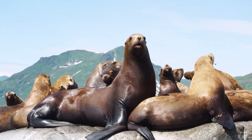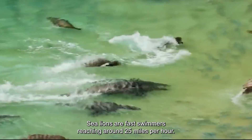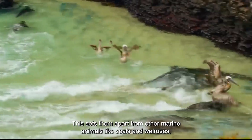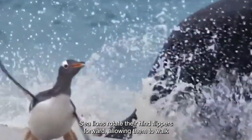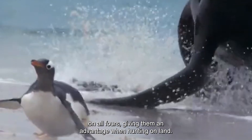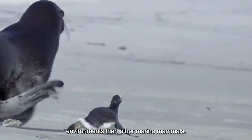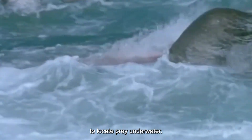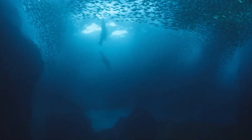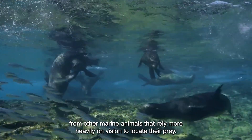Sea lions hunt differently from other animals in several ways. Sea lions are fast swimmers, reaching around 25 mph, setting them apart from other marine animals like seals and walruses which are more sluggish in the water. Sea lions can rotate their hind flippers forward, allowing them to walk on all fours and giving them an advantage when hunting on land — making them better able to hunt in a wider range of environments. Sea lions also have an acute sense of hearing which they can use to locate prey underwater, and can even hear their prey's heartbeat from a distance.